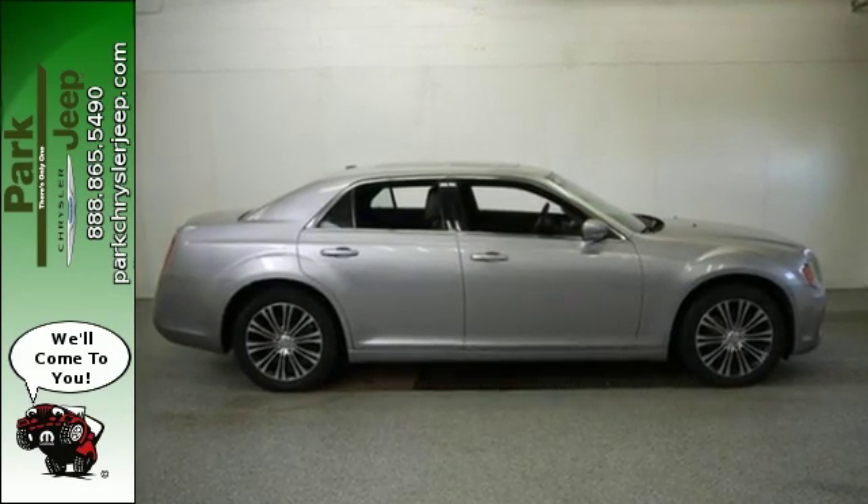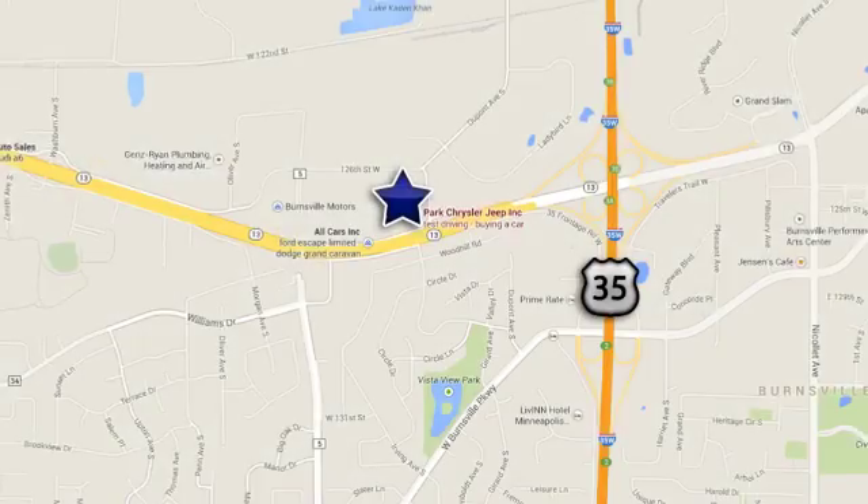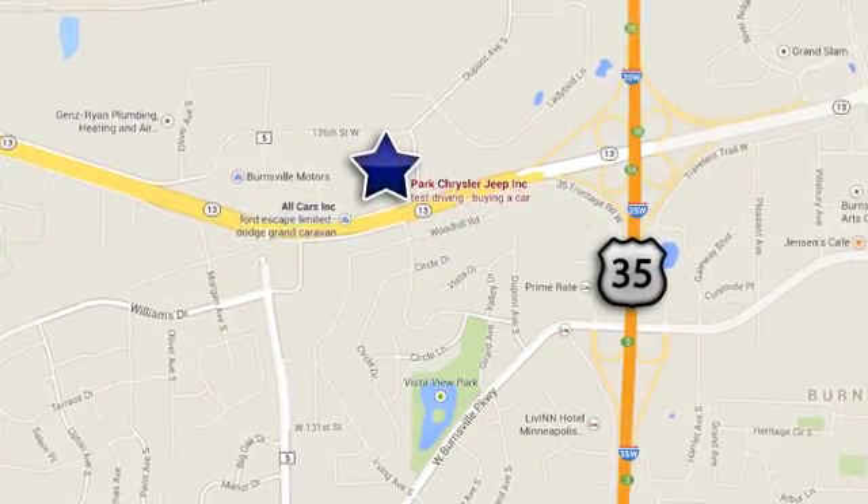Experience this 300 today. Discover Park Chrysler Jeep today. We're conveniently located at 1408 West Highway 13 in Burnsville, Minnesota, just off 35W.